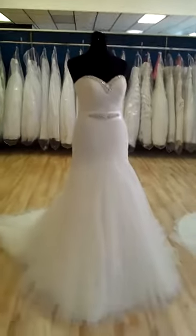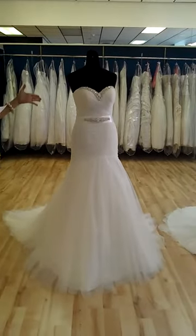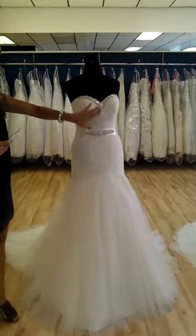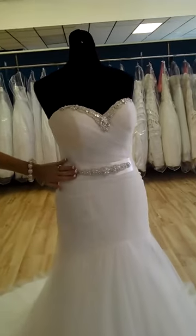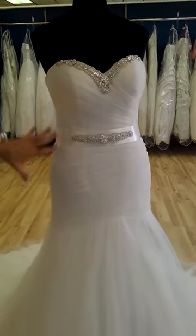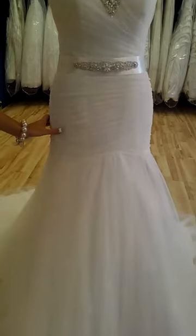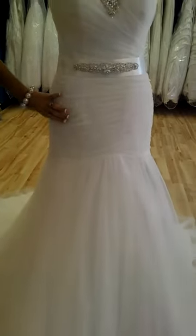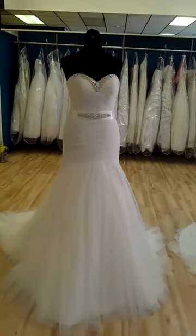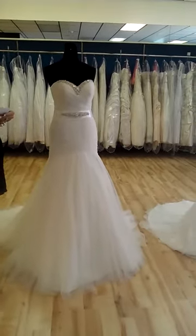First gown: we have a tulle gown with a beautiful sweetheart neckline. The belt is detachable — it's a satin belt, but it can come off, which is nice, and it comes with the dress. It's a fit and flare, which shows the figure and the silhouette of a beautiful bride. Absolutely gorgeous. It also has a zip-up back with buttons and it can come in ivory or white.